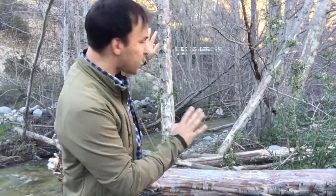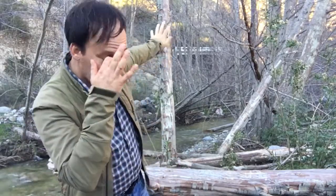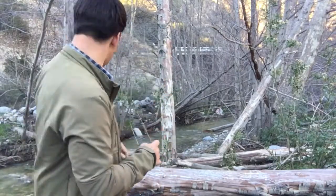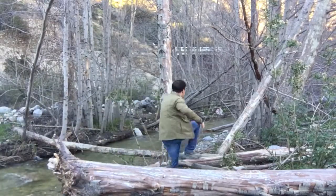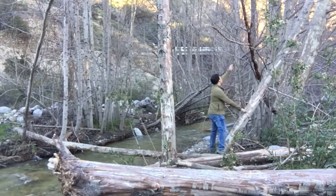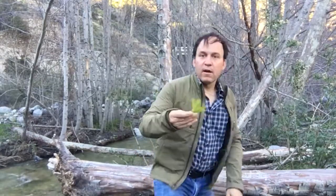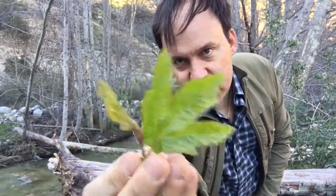We're getting a little more into the mountains and canyons. You typically see sycamores a little lower in elevation, further down toward the flatlands and the basin. In the mountain canyons you have more white alders, but you also actually have a native maple — the big leaf maple.